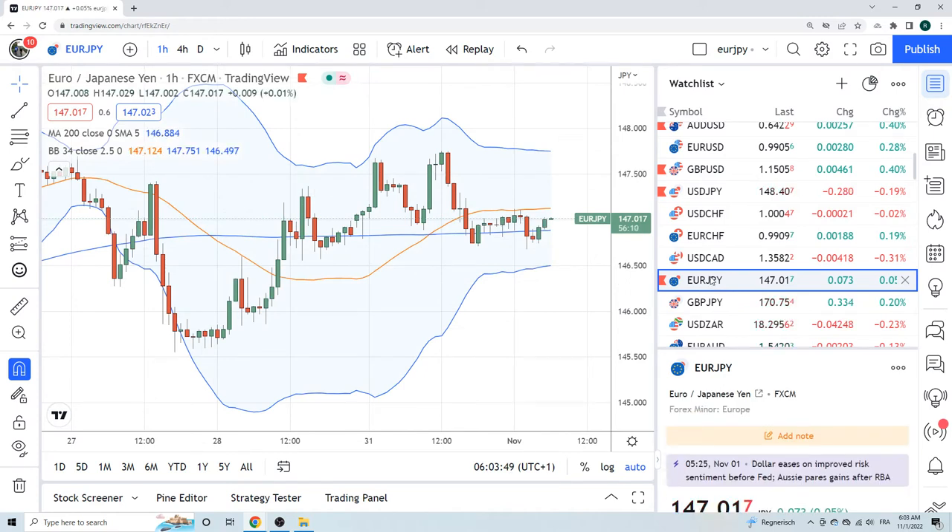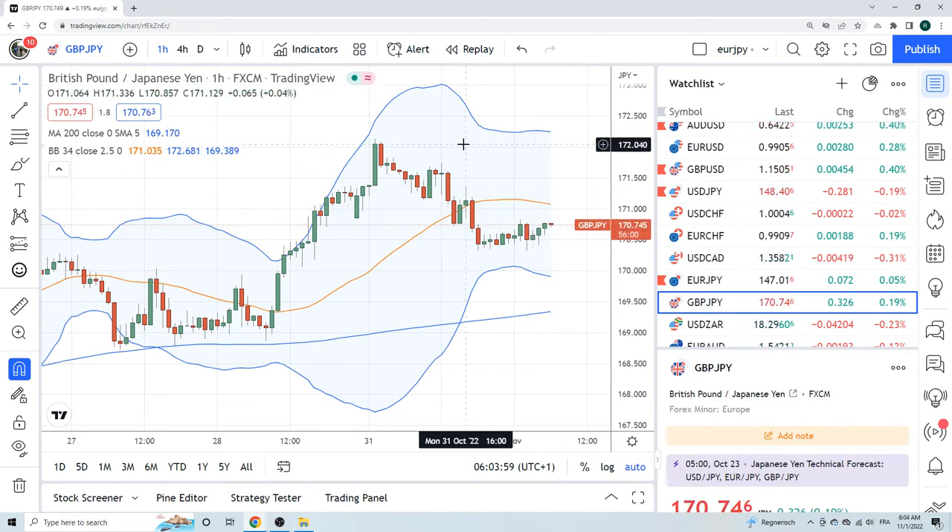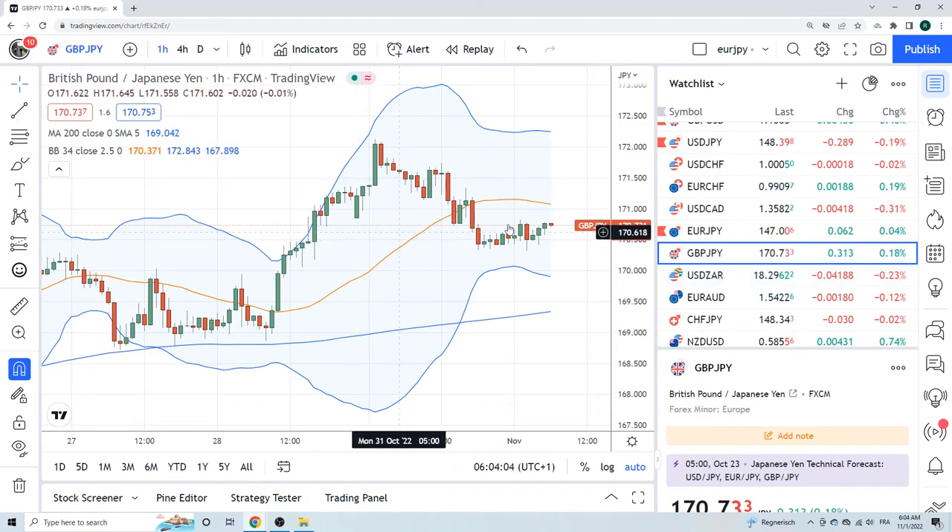Euro yen — no real interest here, just kind of fluffing around. We're waiting for euro yen to see 150 and then we'll be sellers. Sterling yen — same thing: sterling yen up at 175, we're sellers. This is just math talking to us, nothing else.